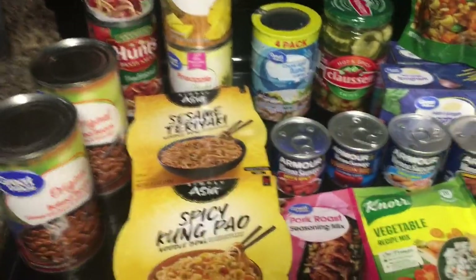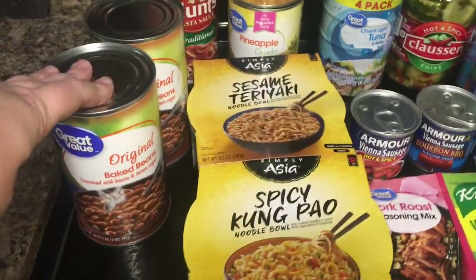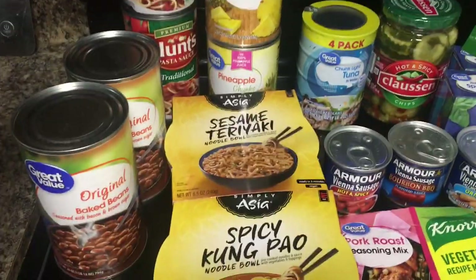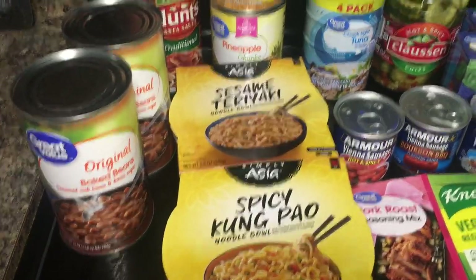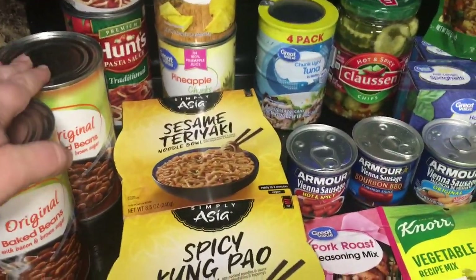If you've watched my last several hauls, you know I've switched to the Great Value baked beans instead of Bush's baked beans because of inflation and price increases. I do like Bush's better, but on a scale from one to ten, if Bush's was a ten I'd give these an eight, so for the price I'm more than happy to pick these up.